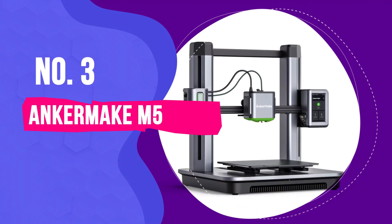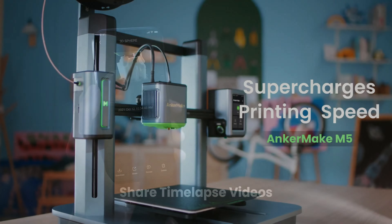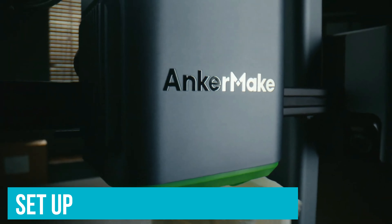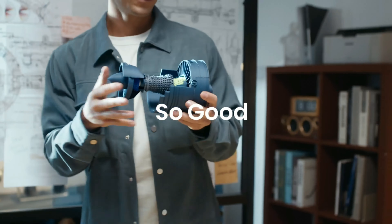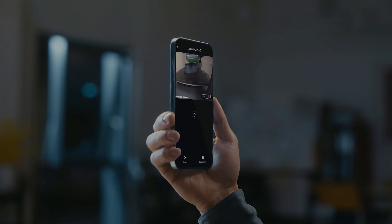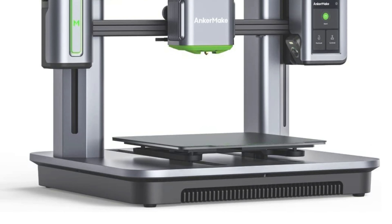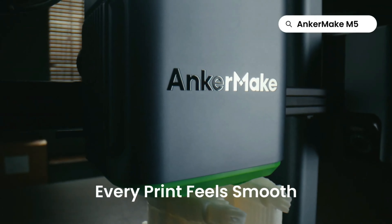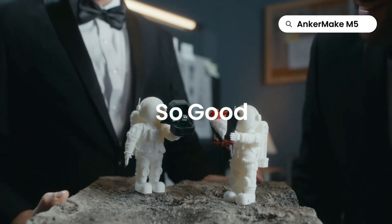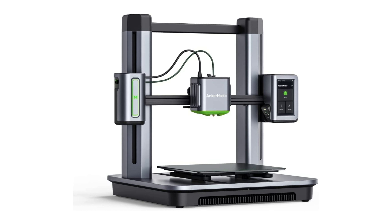Number 3: AnkerMake M5. Another newcomer brand, AnkerMake, is the offshoot of established charging gadget maker Anker. The AnkerMake M5 is its first market offering, and it does lots of things well — it's easy to set up, has super-fast print speeds, and has some eye-catching features. The M5 gets extra consideration as the video and customer support for setting up, replacing parts, and running the machine are second to none. This would be a fantastic beginner printer for that reason alone, if not for the mid-to-high-end price tag. Some features admittedly need a little polish, such as the clunky proprietary slicer and AI print fail detection, but there's so much potential here. The sky's the limit with this brand, and we will watch its future upgrades with much interest.